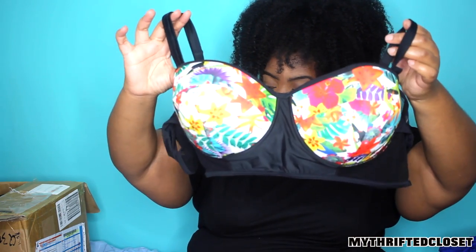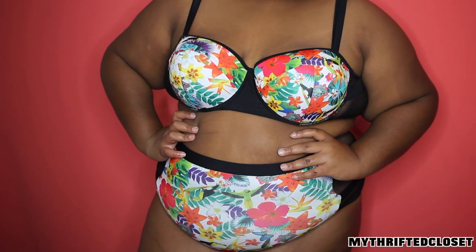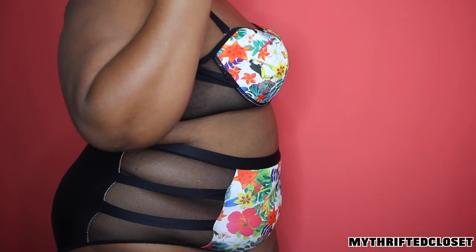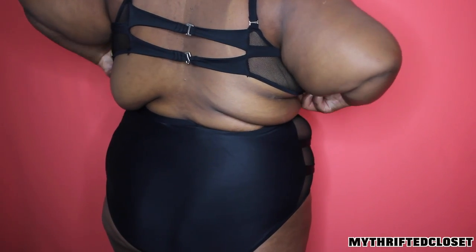Starting off with this swimsuit — it's actually a dupe for another swimsuit. Really cute, looks really good. This is the top, and here's how the back looks, and these are the bottoms. The bottoms are amazing but the top, even though it looks good, is very ill-fitting on my body. I find that the bra cups are too big but then the sides are too small. It's just really strange — I don't like the top and I probably will never wear it. I'll probably throw it away but the bottoms are definitely here to stay. I love the bottoms.